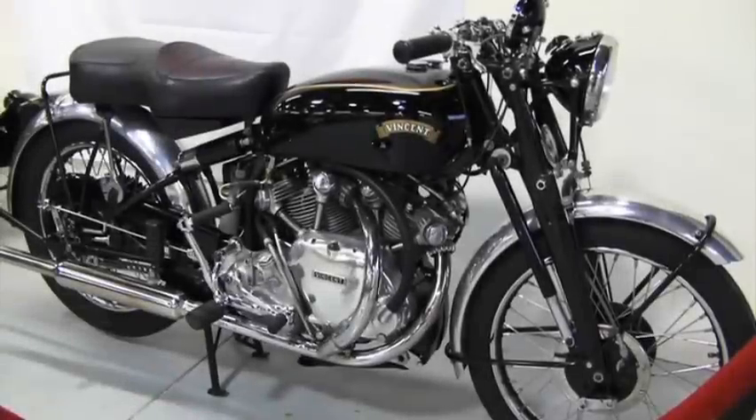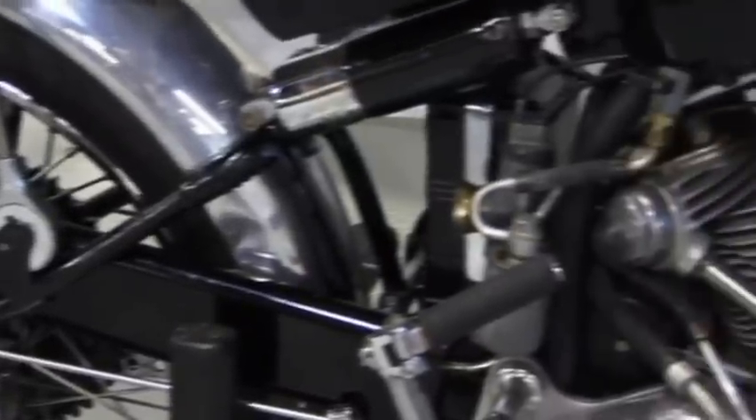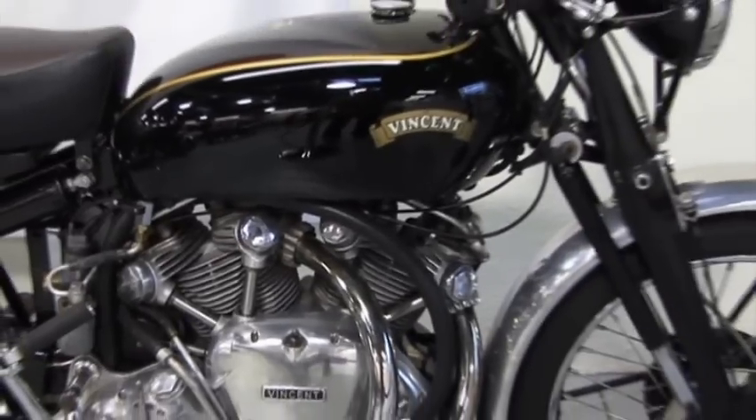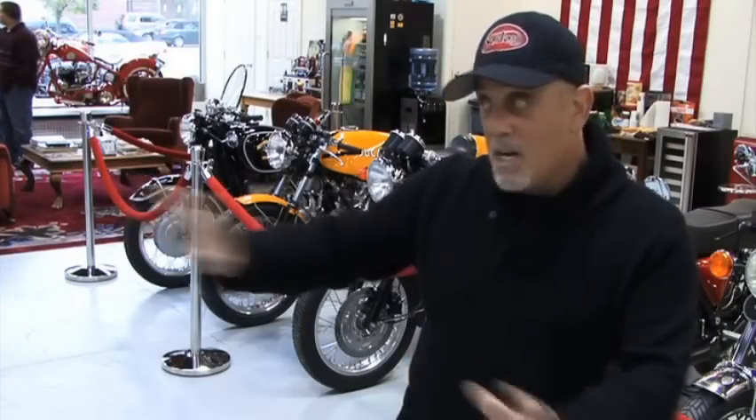Probably the most valuable bike here is that old Vincent. That's a 1952 Vincent Rapide — beautiful bike, British, very hard to find. They're very rare; that's a real collectible. I don't even ride that bike. We just kind of set it up like a coffee table.